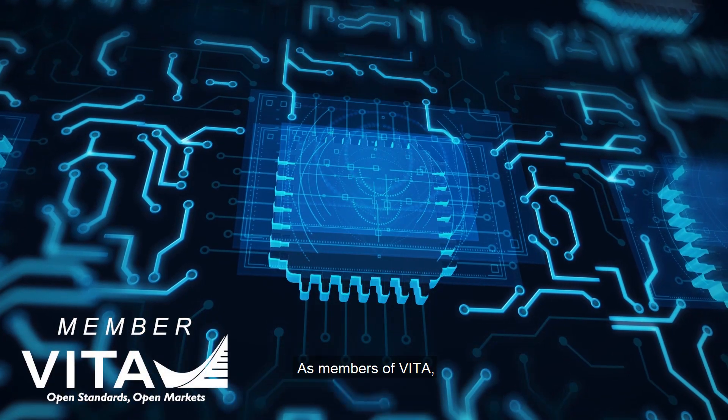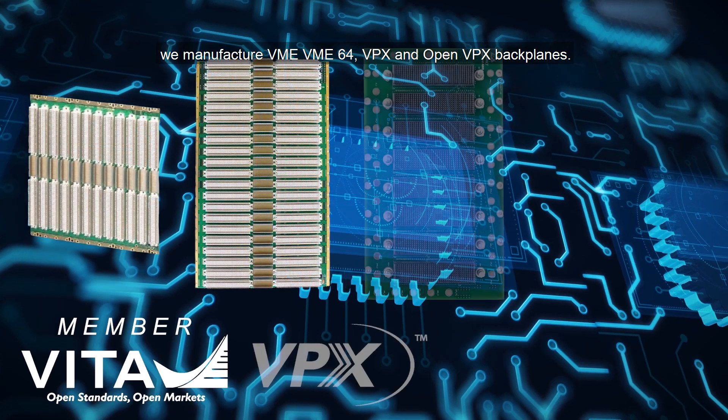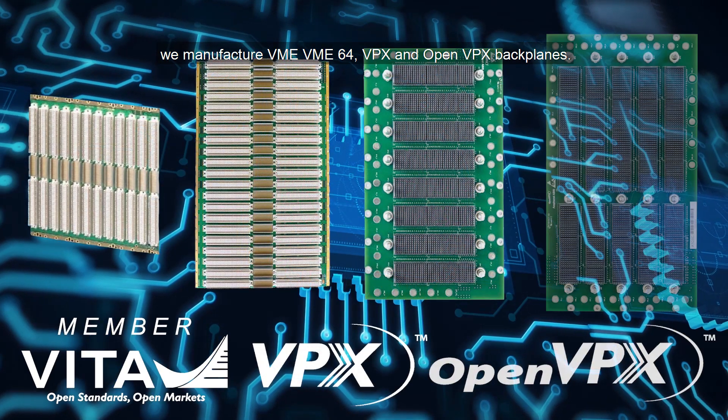As members of Vita, we manufacture VME, VME64X, VPX, and OpenVPX backplanes.